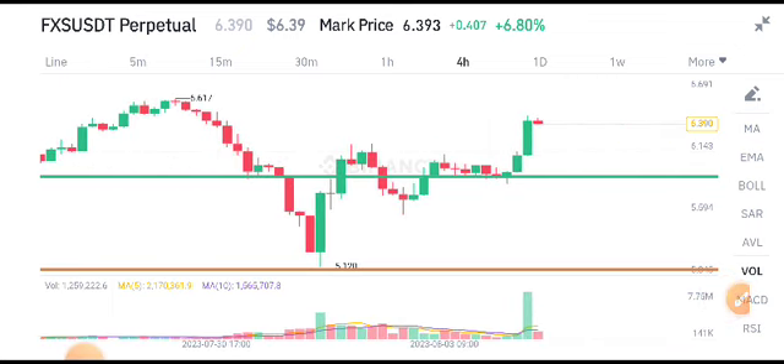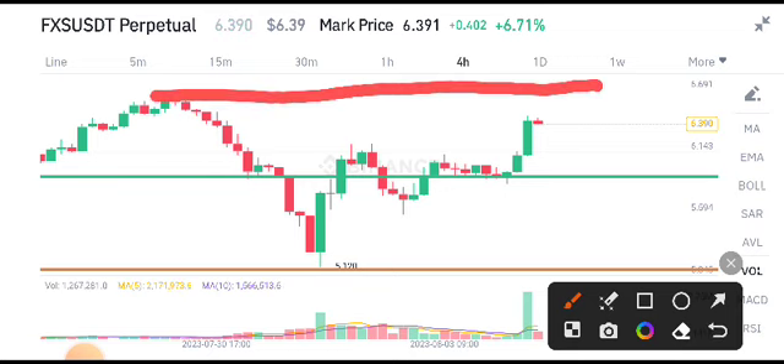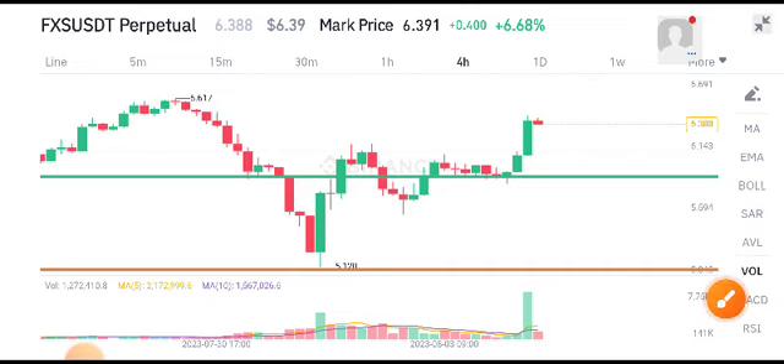If you want this type of free signal, join my Telegram group — the link is in the video description. The current scenario for FXS token is that it will continue this pump for a little bit more, but after a short pump, the price will start rejecting from the resistance level. So there are currently some possibilities it will pump, but after the short pump the price will dump. Be ready for the short position on FXS token.